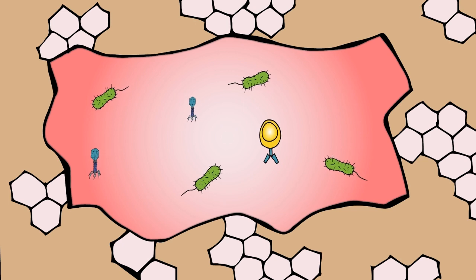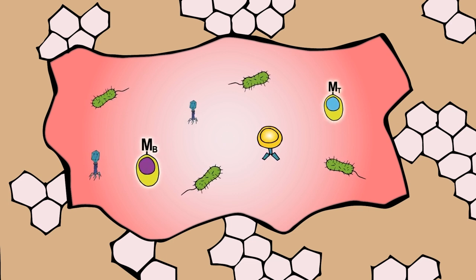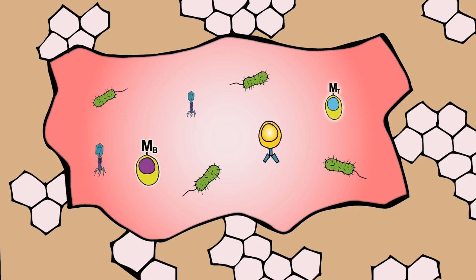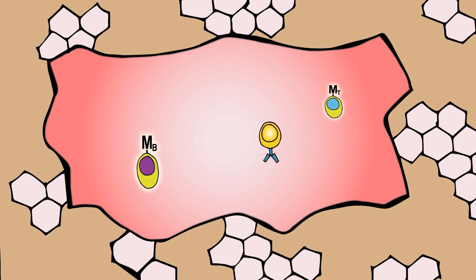Once the infection has been successfully cleared, the process also creates memory cells — the memory B cells and the memory T cells. These memory cells are very important because if there's another infection later on by the same pathogen, it is recognized and dealt with much faster. This prevents you from getting reinfected by the same pathogen.